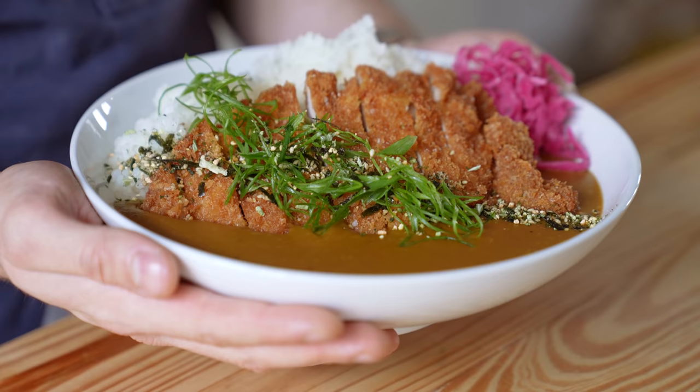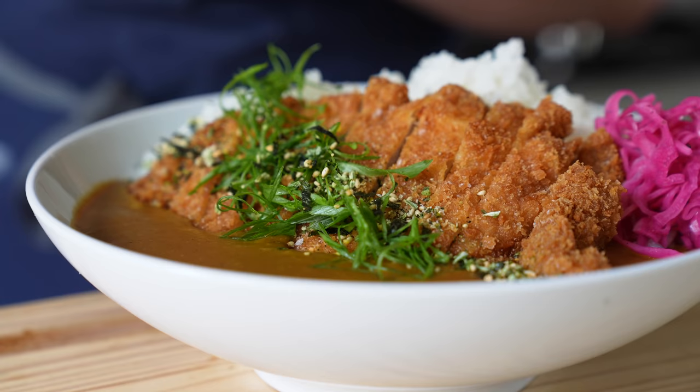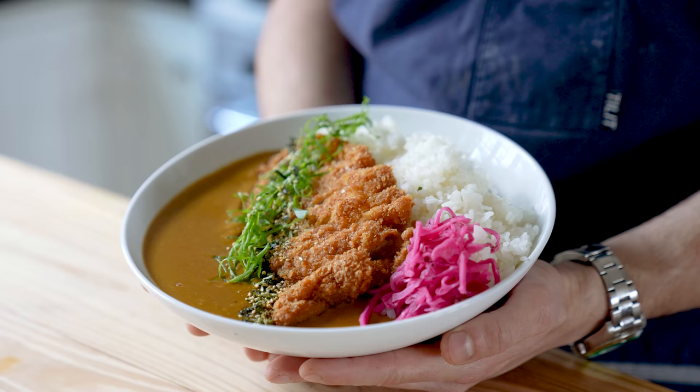I sliced my green onion on a steep thin bias to get the shape — and there she is. A beautiful bowl of curry katsu. I feel like a proud father watching my bowl of curry katsu graduate college. I'm shedding a tear.